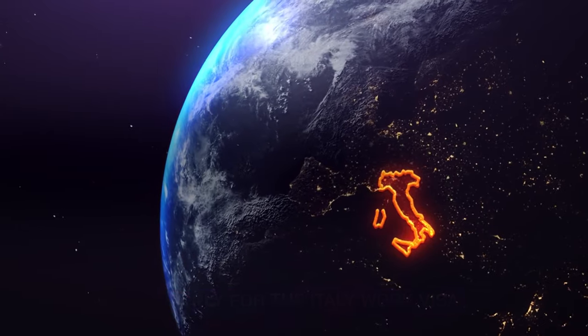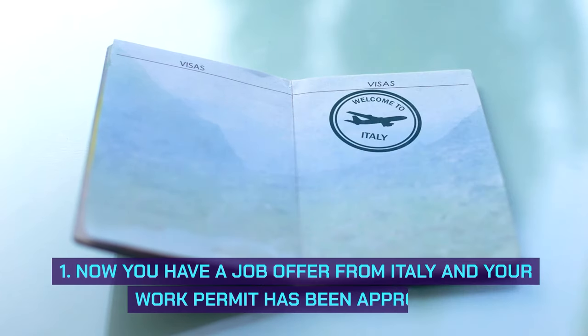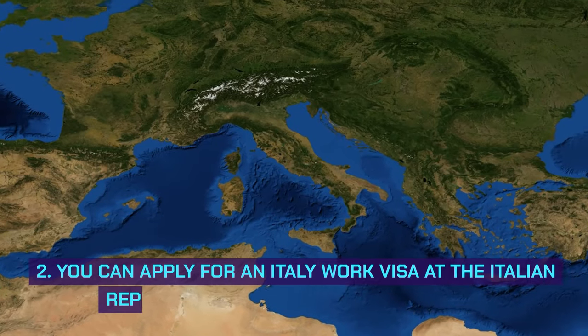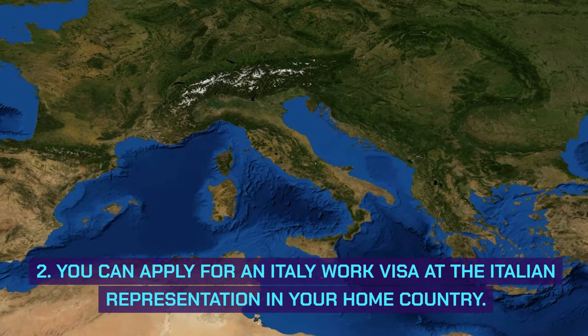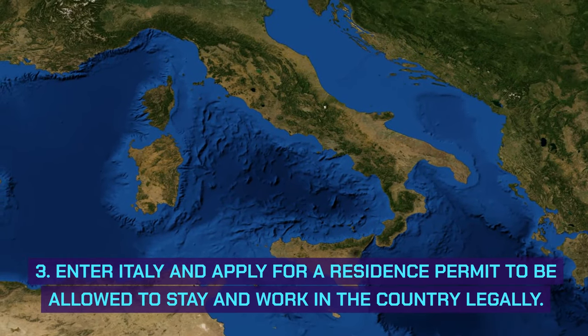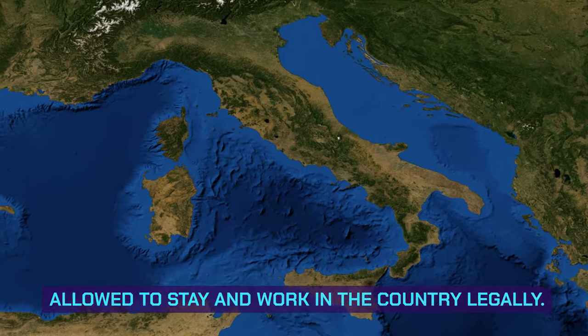Apply for the Italy Work Visa: Once you have a job offer from Italy and your work permit has been approved, you can apply for an Italy work visa at the Italian representation in your home country. Then enter Italy and apply for a residence permit to be allowed to stay and work in the country legally.